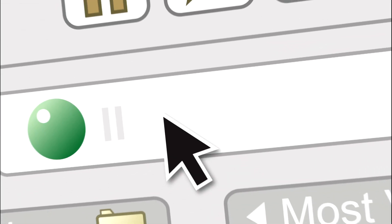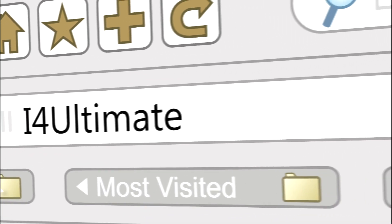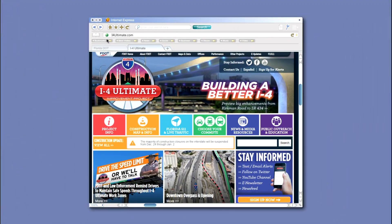Stay informed about the project by logging onto I4Ultimate.com. The website has information about the entire 21-mile corridor and what changes are being made. On the website, you can sign up for route-specific email and text alerts, and our monthly e-newsletter.